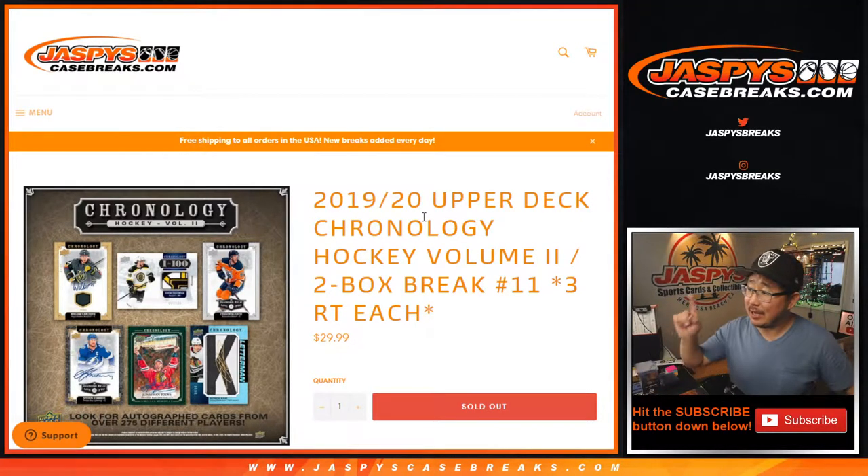Hi everyone, Joe from JaspiesCaseBreaks.com coming at you with a quick little hockey break here. 2019-2020 Upper Deck Chronology Hockey, Volume 2, 2-box, random team break number 11.